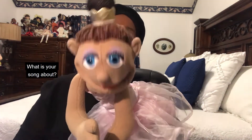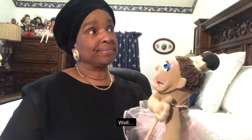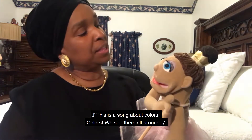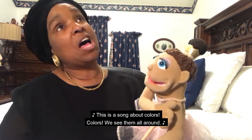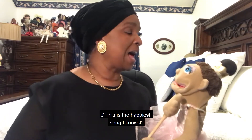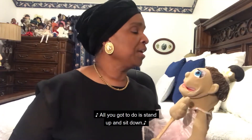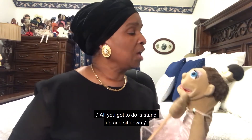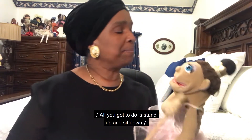What is your song about? Well, this is a song about colors, colors. We see them all around. This is the happiest song I know. All you gotta do is stand up and sit down.